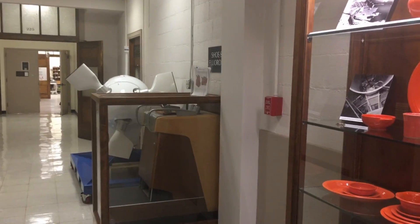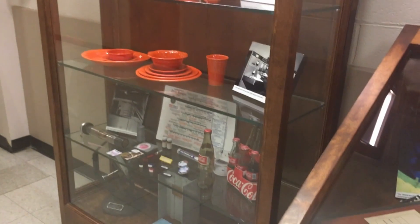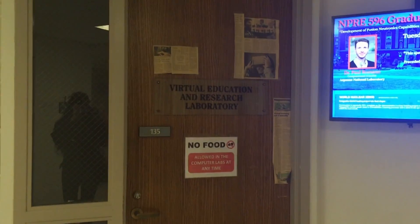Next we're going to head over to Talbot Lab. There are some cool exhibits here, and I really wanted to show you something they have called the Crusher, where it crushes strong materials like concrete. Unfortunately I did not have access to show you, but I think that's really cool. Here's just an example of the labs they have.